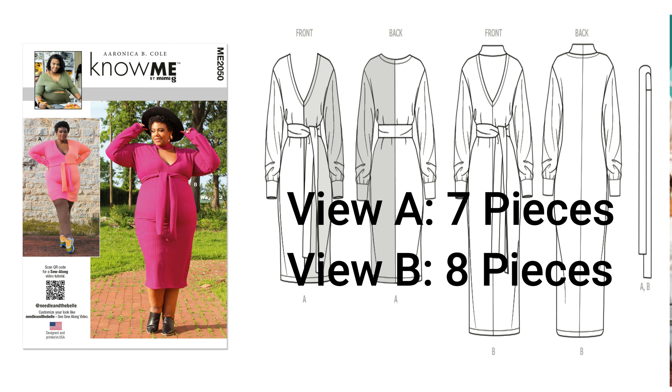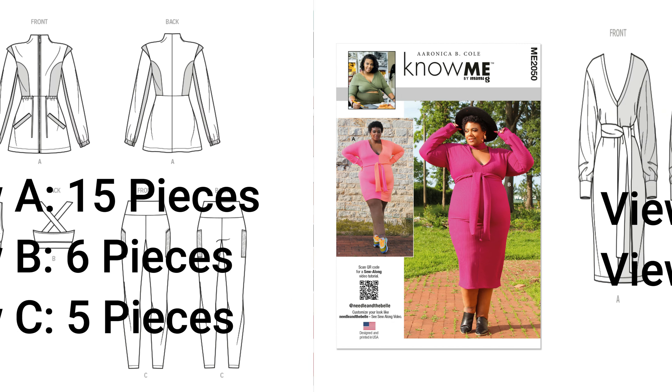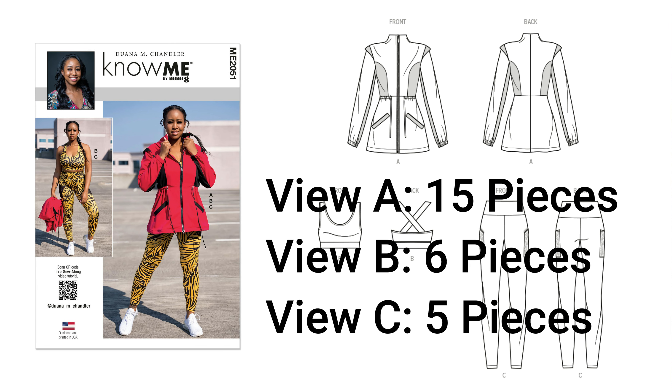Moving over to the next pattern: 2051, Diwani Chandler's pattern. Like I mentioned before, I don't make a lot of athleisure or workout clothes, but I picked this pattern up strictly for the jacket — View A. That's what I'm here for, and I was able to find it. It's 2051.